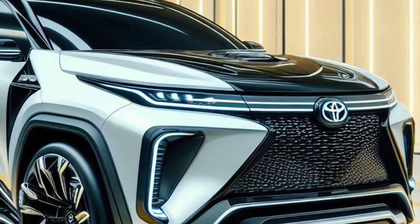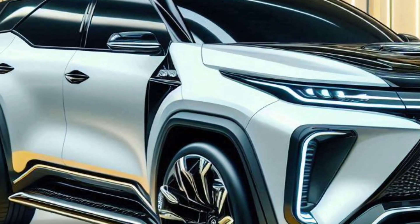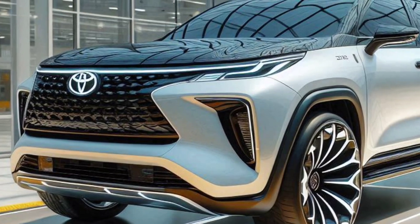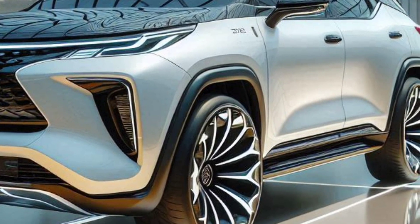2025 will bring the Toyota Fortuner Hybrid, which is ready to hit the automotive world with the perfect combination of tough SUV power and environmentally friendly hybrid technology. Let's explore what makes this vehicle so special.